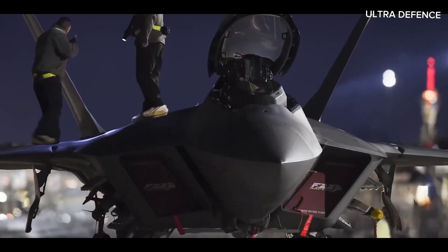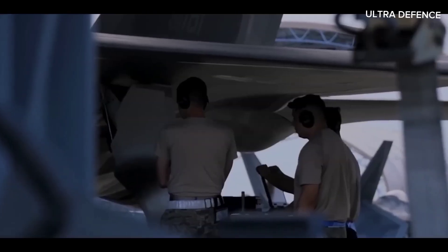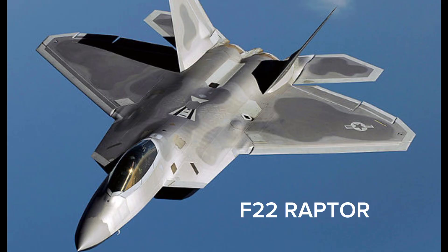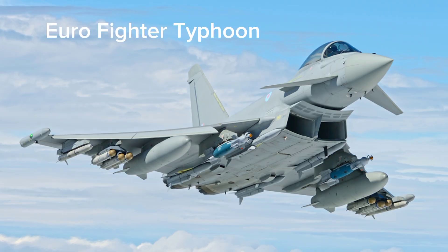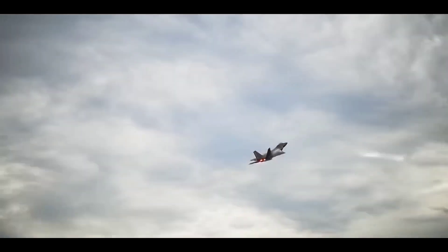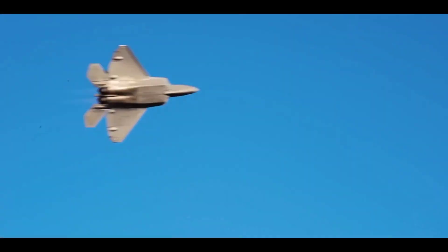Welcome to our channel. Today, we're diving into a detailed comparison of two of the most advanced fighter jets in the world, the F-22 Raptor and the Eurofighter Typhoon. These aircraft represent the pinnacle of modern aerial combat technology, and we're going to compare them point by point. Let's get started.